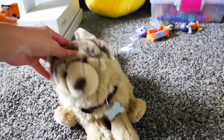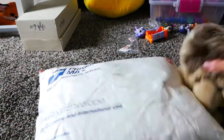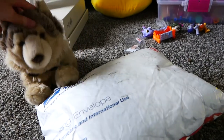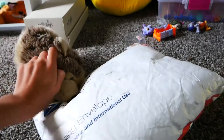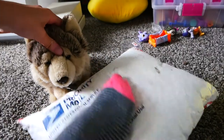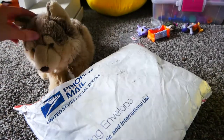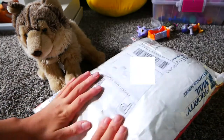Hey guys, it's Silver and today it's cold and I got a package! The contents of this package are very special and I got them for a really good price. I don't have scissors but I have feet and two hands because I use a tripod, unlike normal people. So we're gonna open this!